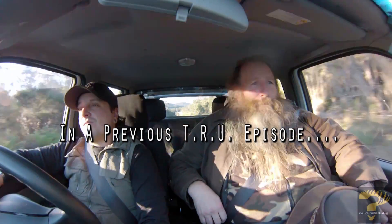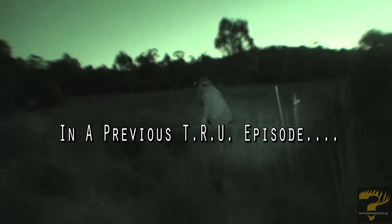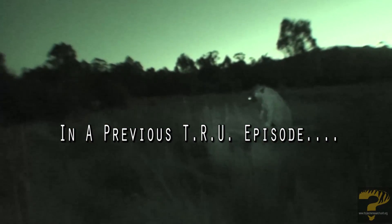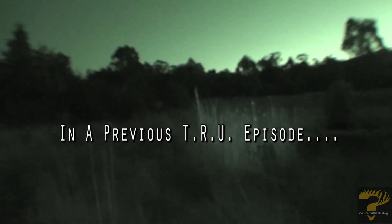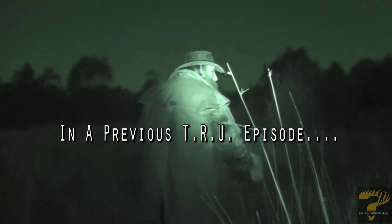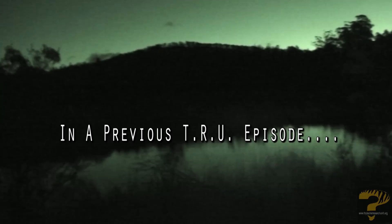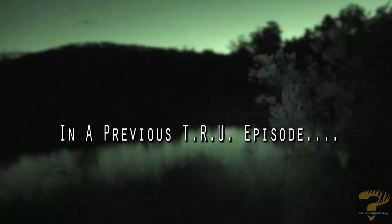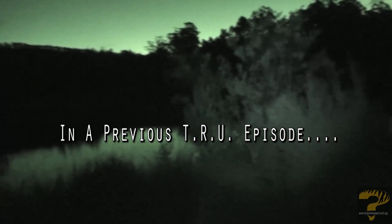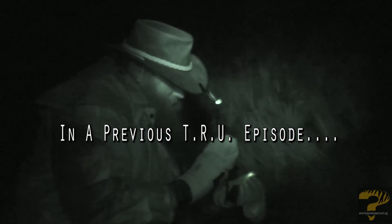In a previous episode of TRU, it was a classic case of while the cat's away, the mice will play. Woz wasn't there, so Bill and Chris used the opportunity to find a brand new site to investigate. They drove out, they scouted around, and then they set up for an awesome night investigation using a brand new infrared, or IR, camera and illuminator. It was awesome.